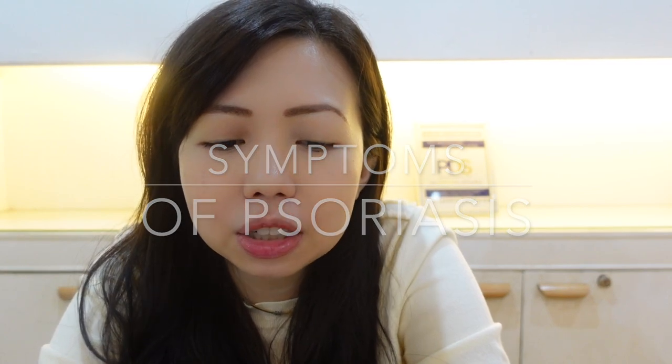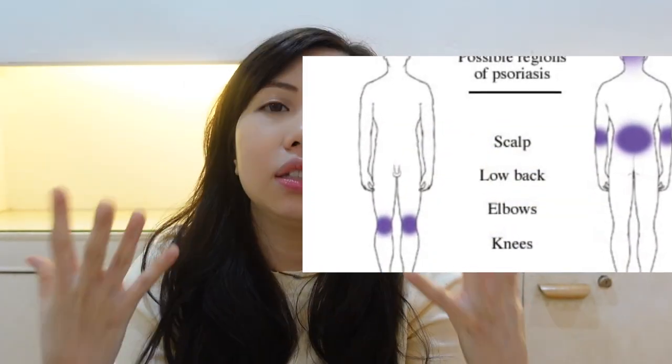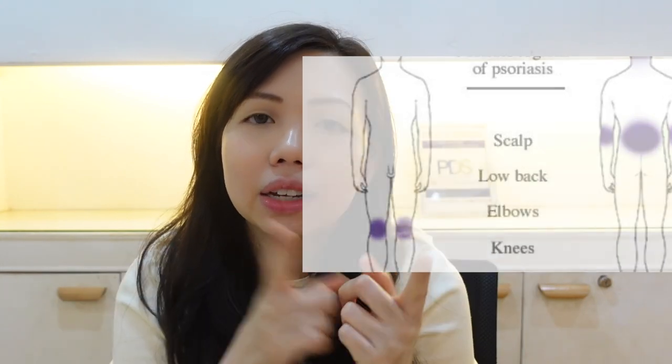So, what are the symptoms of psoriasis? Psoriasis is characterized by patches of thick, red, scaly, and silvery scales on the elbows, knees, scalp, lower back, face, palms, soles, and feet. The lesions have a site of predilection — they commonly appear on the elbows, knees, and scalp. There are also lesions on the fingernails and toenails, with specific nail signs that we check.